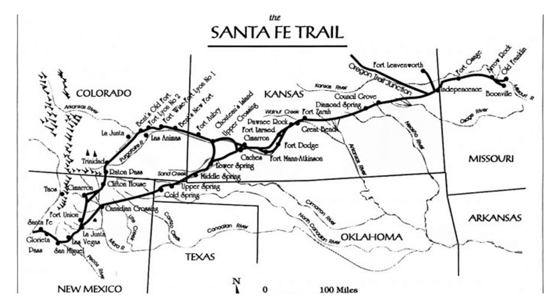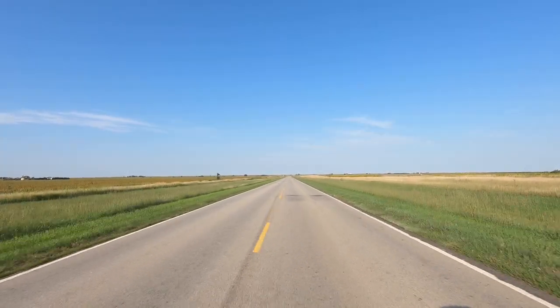The Santa Fe Trail was America's first western commercial highway, used from 1821 to 1880 to move bulk manufactured goods and settlers from the United States to what was then part of Mexico. The Trail connected Boonesville, Missouri, which is near Independence today, to Santa Fe, New Mexico, and it ran through some 900 miles of the American Great Plains.